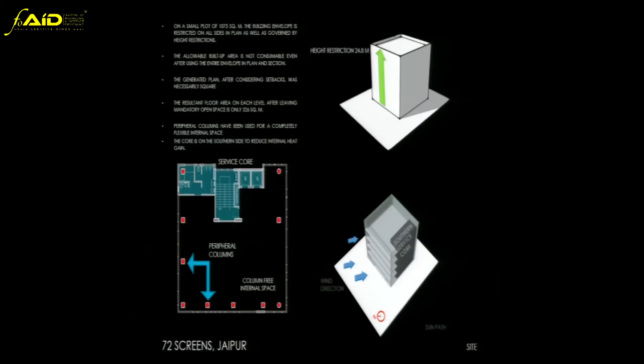The height doesn't allow you to go higher than this, and the open spaces don't allow you to go bigger. The funny thing is that the math doesn't work — the FAR is three here, but with these restrictions and the small site, you actually can't consume the complete FSI.